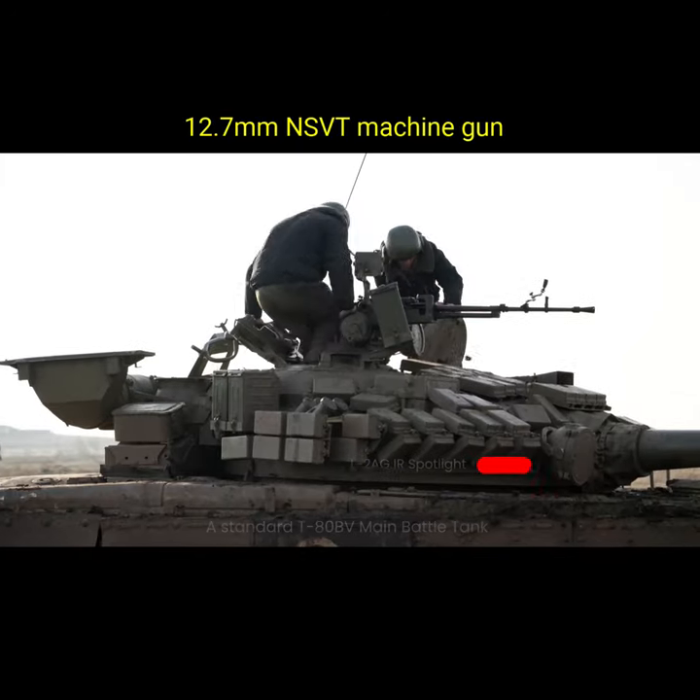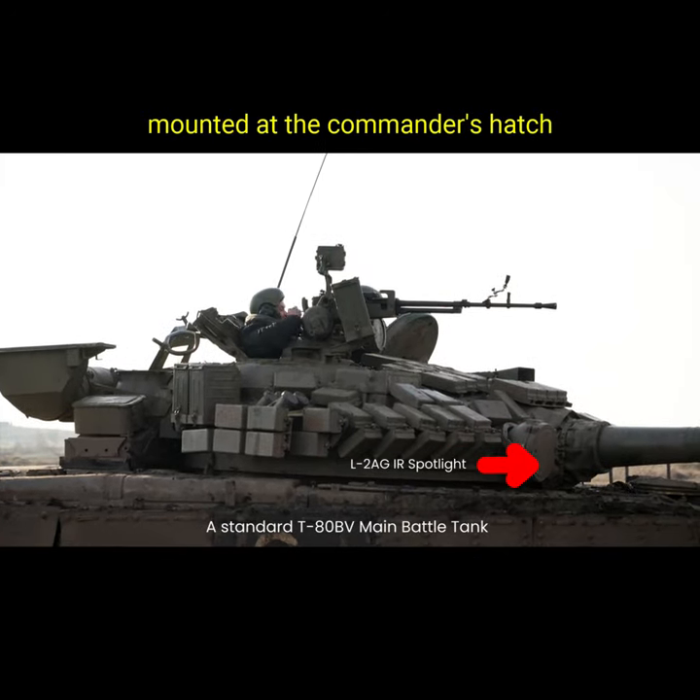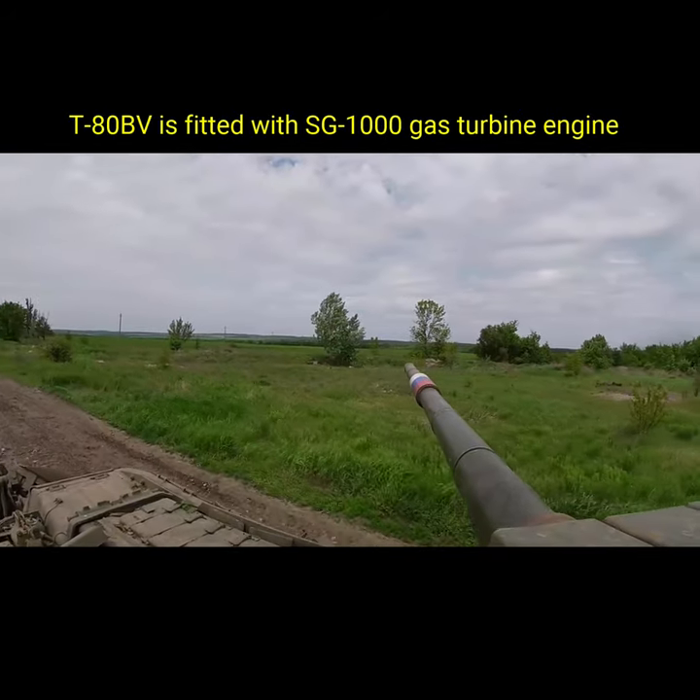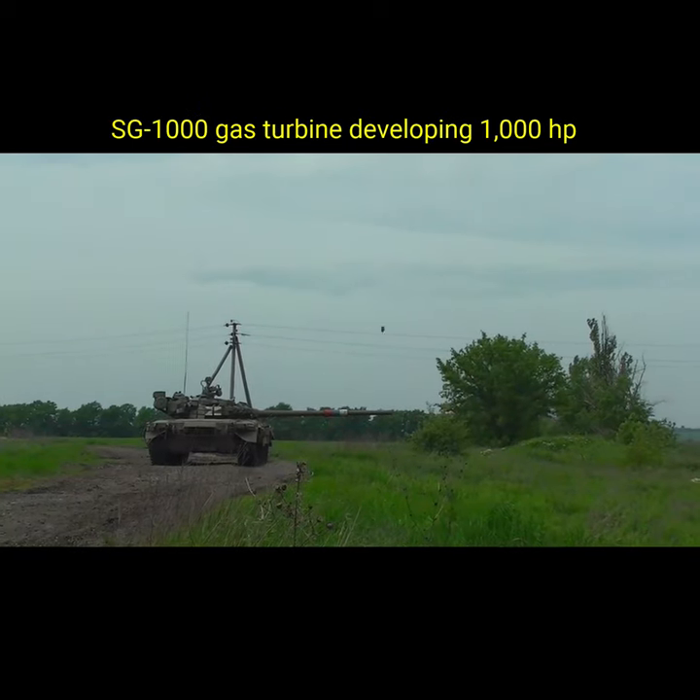The T-80BV featured here is missing its 1950s era infrared spotlight, presumably removed because its infrared light can be picked up by the donated Western thermal image systems operated by Ukrainian soldiers.